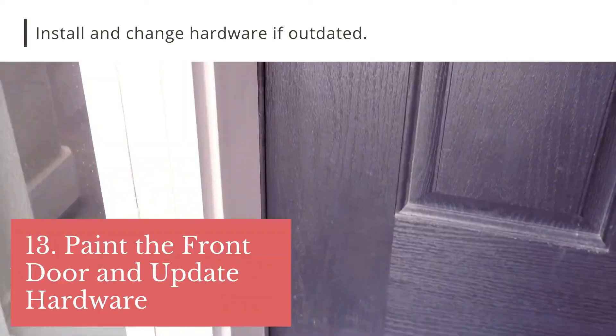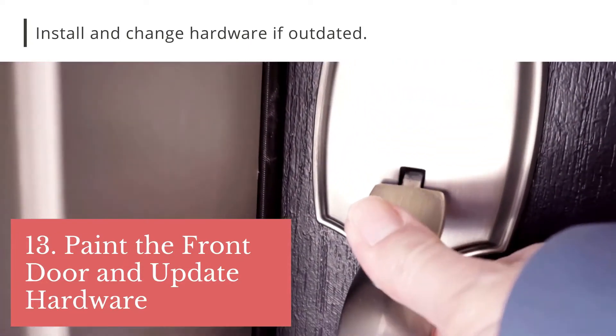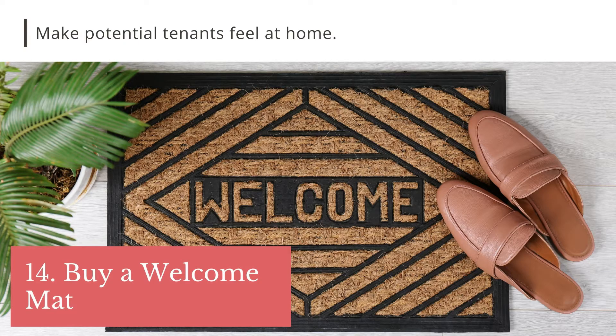Paint the front door and change the hardware if it's outdated. This is your chance to install smart door locks — tip 12 — to help with self-showing the property, letting maintenance in, and eliminating lockout calls. Buy a welcome mat — it's an extra that says home, not rental.